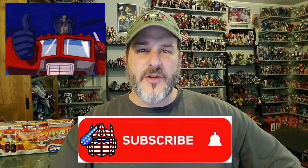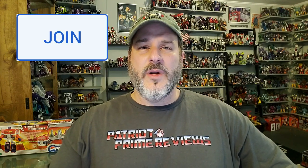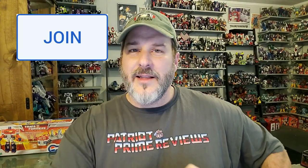Now guys, if you enjoyed the video, don't forget to like, don't forget to subscribe, and don't forget to click that bell icon to get notified when I upload new videos. Also, if you're in any position to help out the channel, I do offer channel memberships here on YouTube. I want to give a huge shout out to all my current channel members because it's your support that helps keep this channel growing. Once again guys, this is Patriot Prime signing out. Hooah!